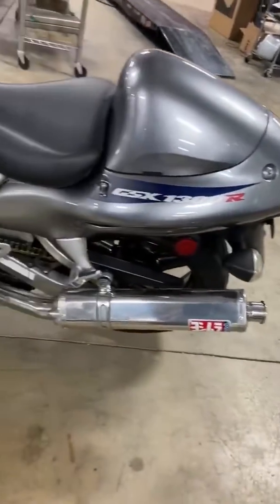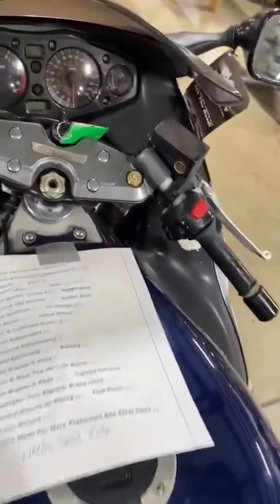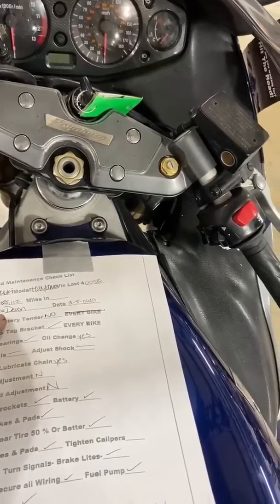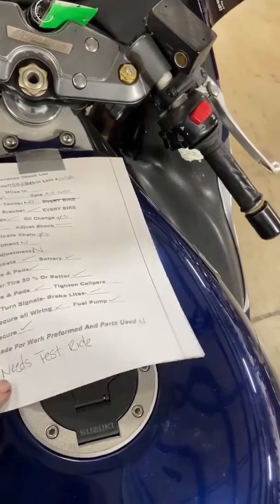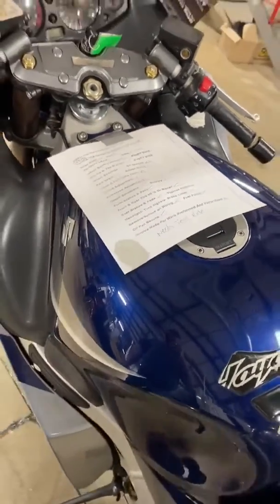Real clean. All right, here's what we've done — we went down the list, checked everything off, and serviced it. All it needs is a test ride. Ready to go. All Things Chrome.